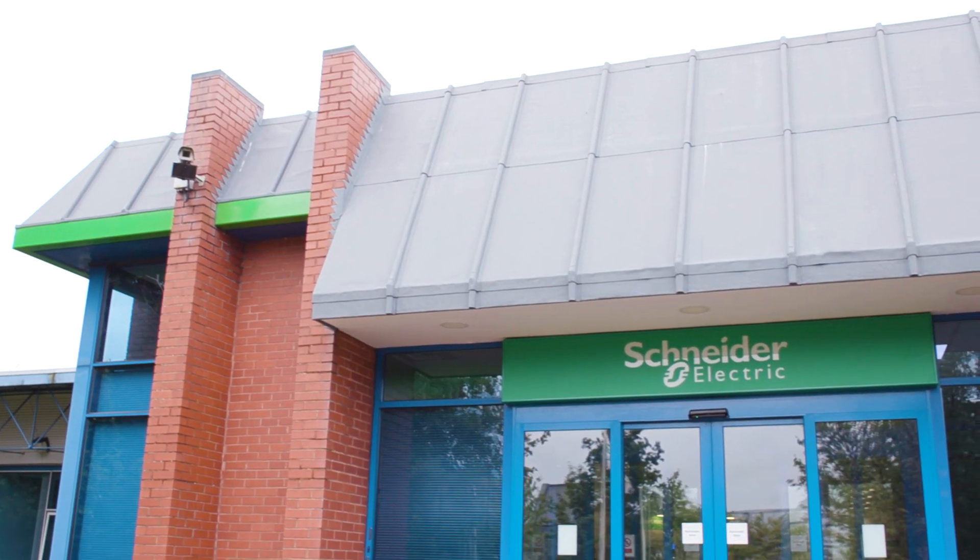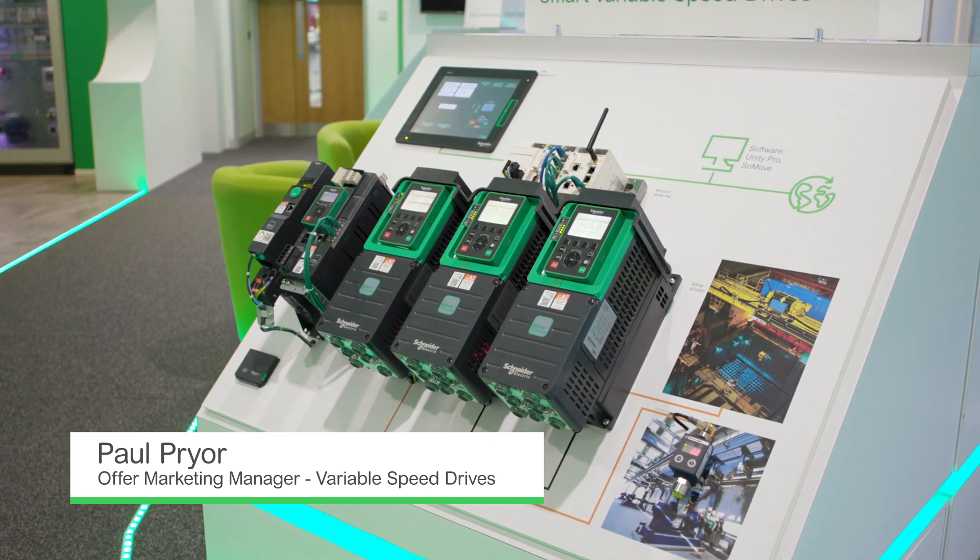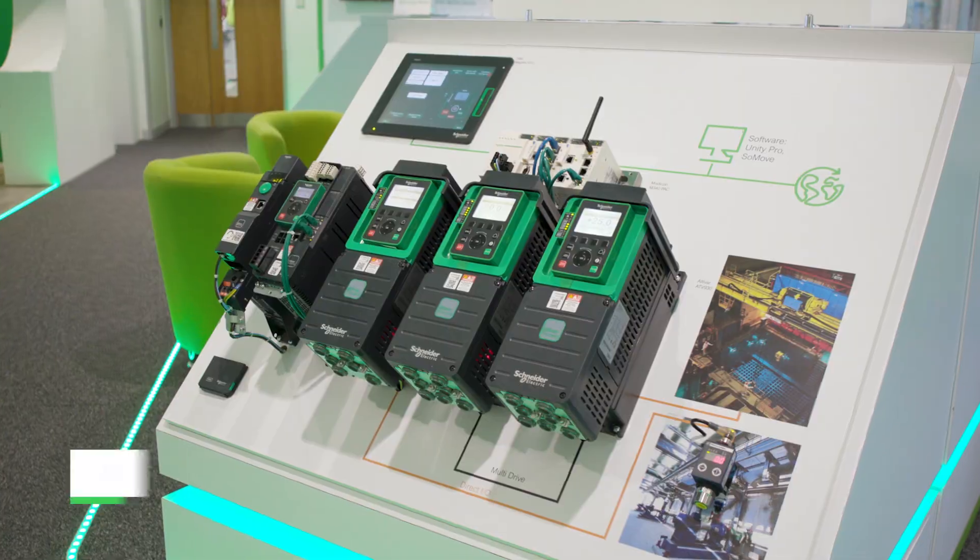Welcome to Schneider Electric's Innovation Hub in Coventry. My name is Paul Pryor. I'm the Product Marketing Manager for Variable Speed Drives. Today we're going to look at the smart variable speed drive range from Schneider Electric.